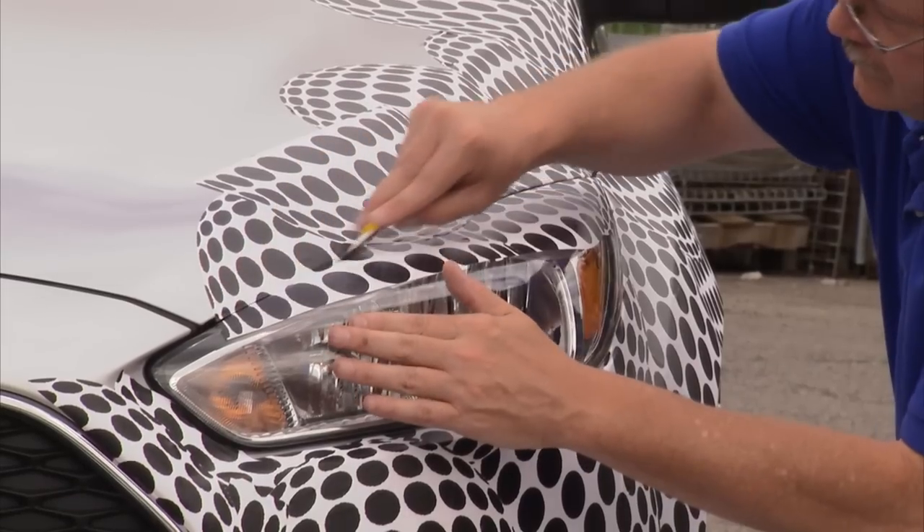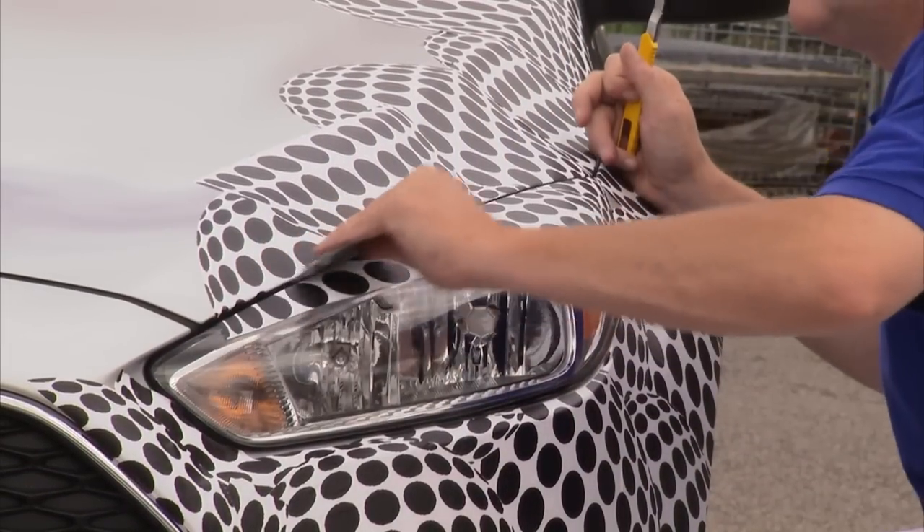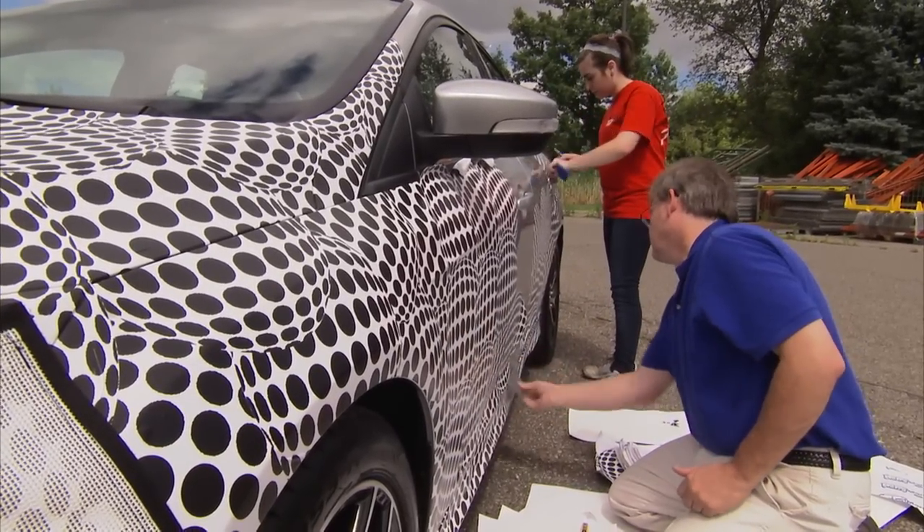From there we package everything in special packages and have it shipped off to the build site where they're actually going to make these prototypes and different types of vehicles. Then it's individual stickers that go onto cars over top of some overlays they've chosen to put on the vehicle — that's why we sticker each vehicle individually.